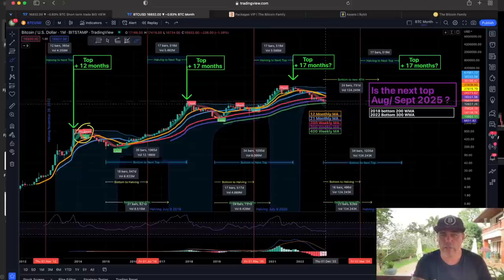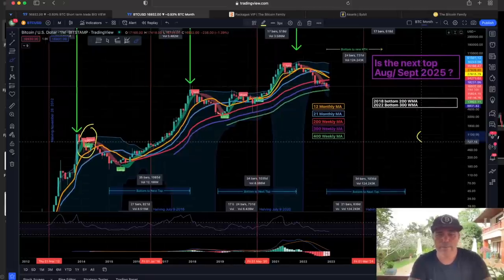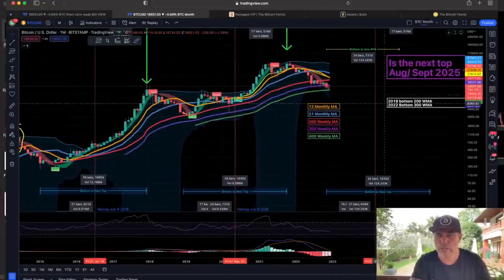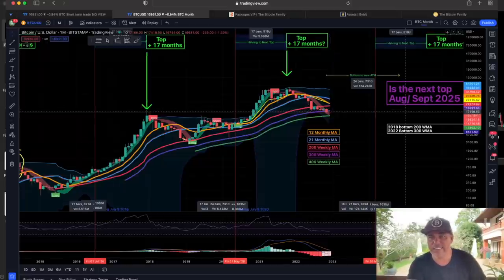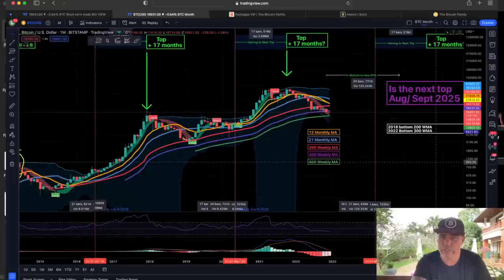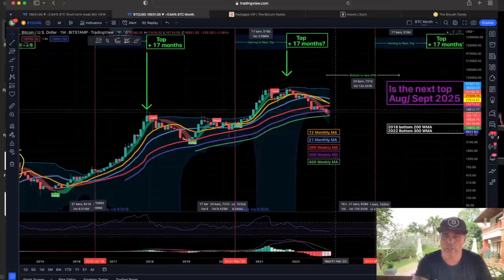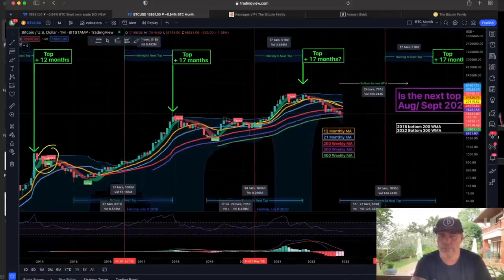I am already dollar-cost averaging into Bitcoin. Looking at the colorful lines, you can see the 400-week moving average and the bottom green line — that's the line we could drop to. Normally we should hold that 300-week moving average line, but we broke it and we need to close above it. It takes another 19 days to close this month, so let's see if we can close above $18,200. If not, then $13,800 is a level we could visit.